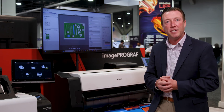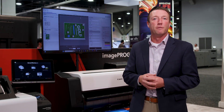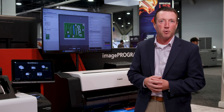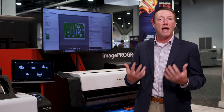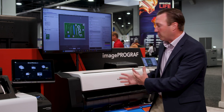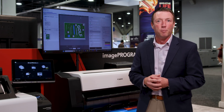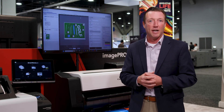First up, we have our ImageProGraph TX3200 and 4200 devices, as well as MFP versions of both of those products. These are targeting your architectural, engineering, and construction sectors, with the ability to print very accurately and very quickly large format technical drawings and architectural renderings. With these new devices, we've introduced, with the TX series, improved print speeds and improved line and text quality for technical drawings.